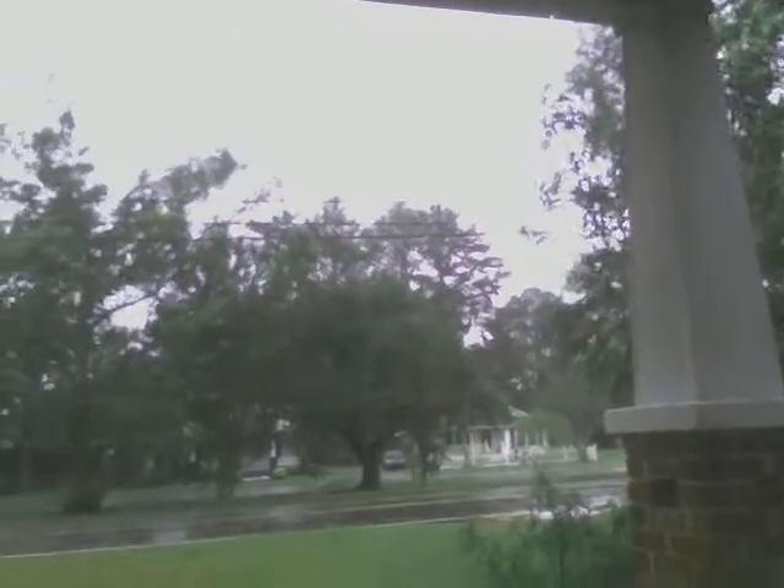This is Old Cherry Point Road in New Bern. You can see trees down on those power lines — that's what we're talking about with power outages. That's probably one of the things causing your problems.